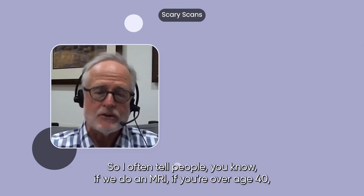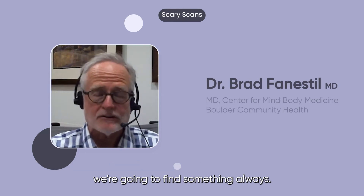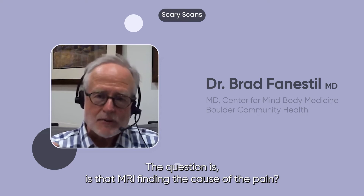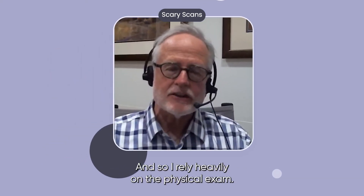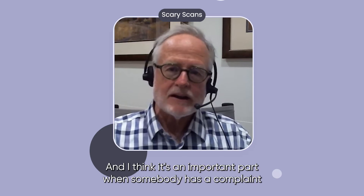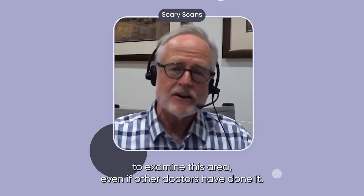I often tell people: if we do an MRI and you're over age 40, we're going to find something — always. The question is, is that MRI finding the cause of the pain? And so I rely heavily on the physical exam. I think it's an important part — when somebody has a complaint, to examine that area, even if other doctors have done it.